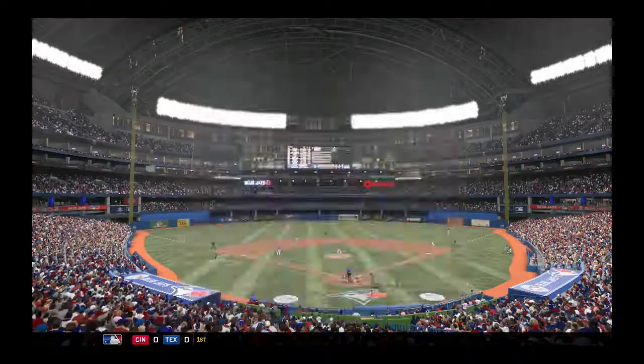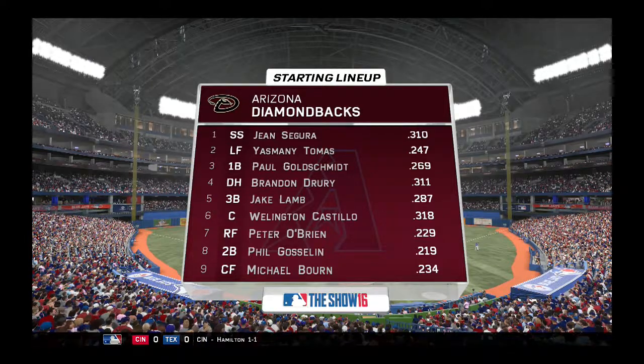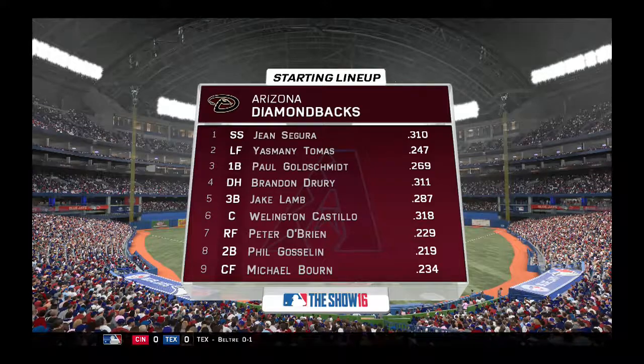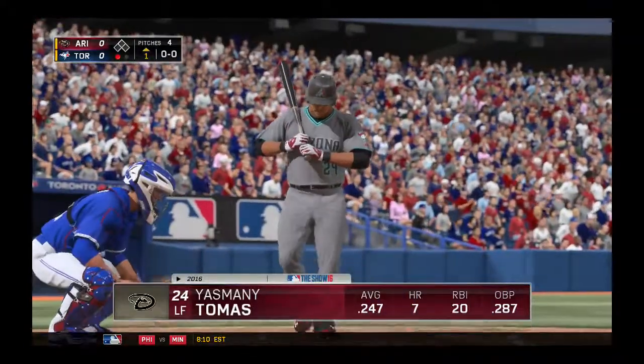The Diamondbacks. You've really got to appreciate the incredible talent of Paul Goldschmidt. He's currently on pace to score at least 90 runs on the year, which is a pretty big total. Clearly he's a big part of this lineup.